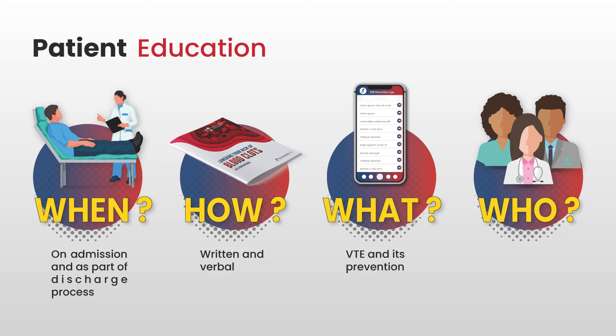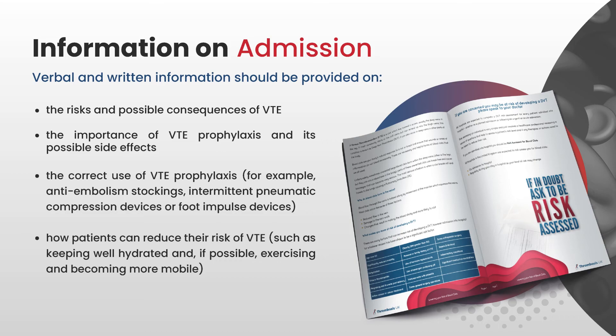It might be a different member of the healthcare team at different points — a doctor on admission, a nurse or pharmacist on discharge. On admission, NICE says verbal and written information should cover the risks and possible consequences of VTE, the importance of VTE prophylaxis and its possible side effects, the correct use of VTE prophylaxis — for example if you have anti-embolic stockings, how to put them on, take them off and care for them — and how to reduce the risk yourself, such as keeping well hydrated and, if possible, exercising and becoming more mobile.